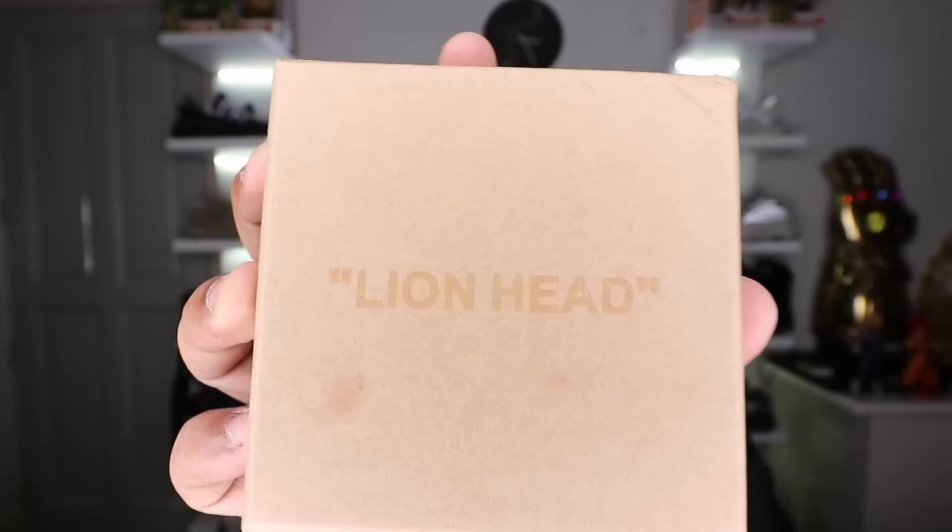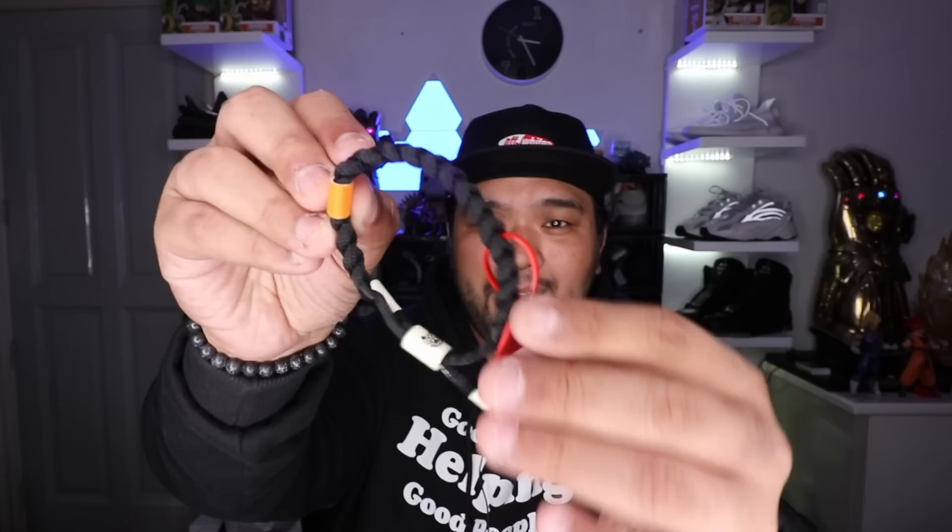Before we move to the next part of the vlog — checking out the Freytag pop-up store over at Power Plant Mall — I want to give a quick shout-out to one of my best friends, Colin. He runs the channel Hype Geek, and I'll put the link down below so you can check it out and subscribe. He did gift me with this really nice black Rastaklat Off-White bracelet. It comes in a carton box with 'lion head' in quotation marks, and it has the red zip tie, the aglet, and the orange tag that really makes it feel like Off-White. Colin, thank you for the gift — appreciate you, man.